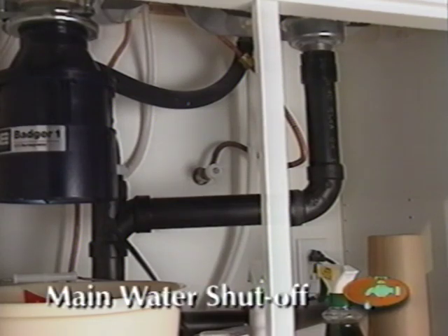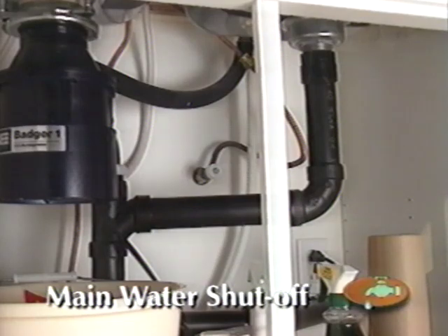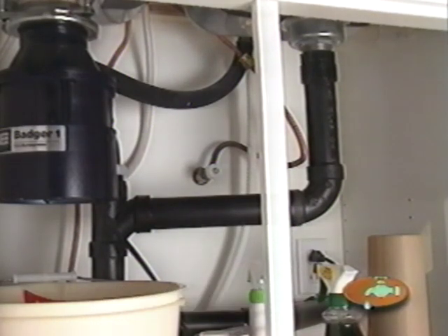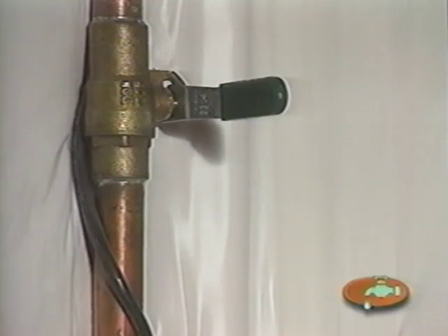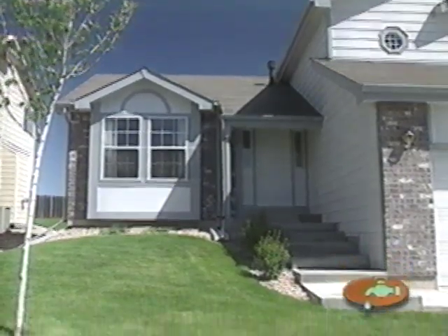If you experience a plumbing leak, the first thing to do is turn off the water. You may need to shut off the water to the entire house. There are two ways to do this: the first water shutoff is located in the basement or crawl space, and the second is located at the sidewalk or lawn in front of your home.